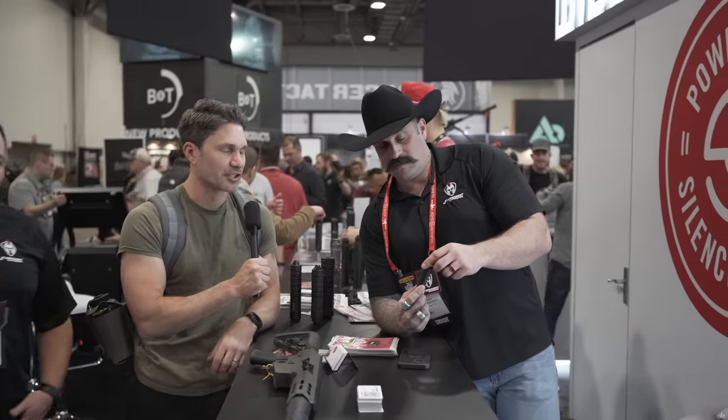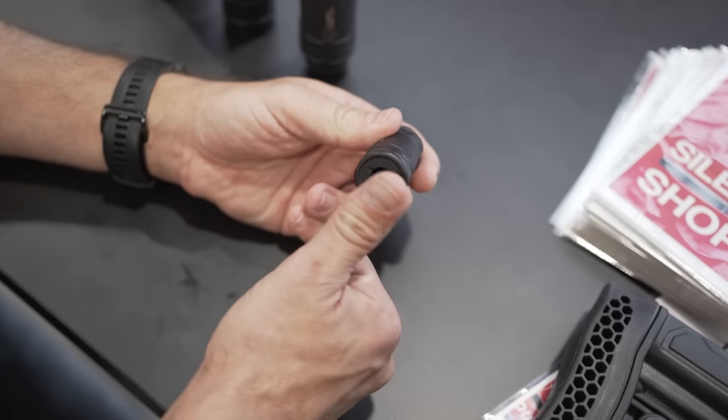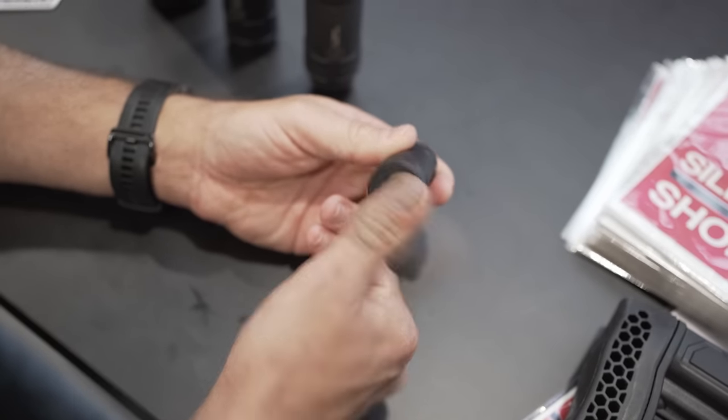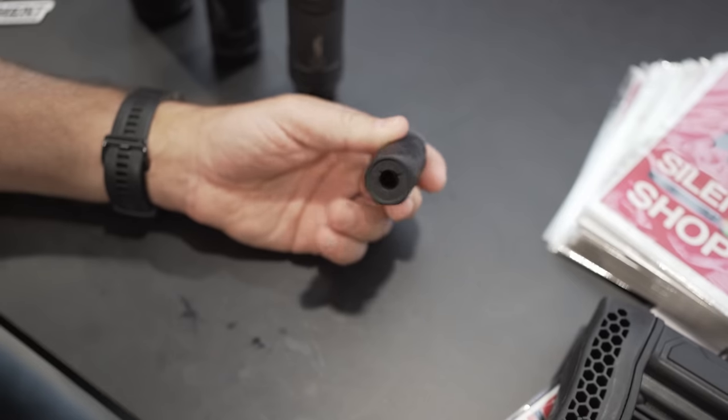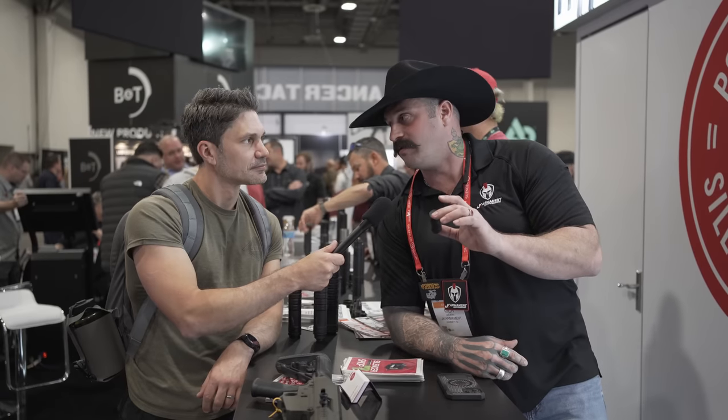Hypothetically, if one were to concealed carry this — from a practical standpoint you can throw it on your PCC, but we didn't build it for that. It is purpose-built for your everyday carry guys who need to take off that extra edge. If, God forbid, you ever had to use it in a situation, your ears are not going to be ringing.